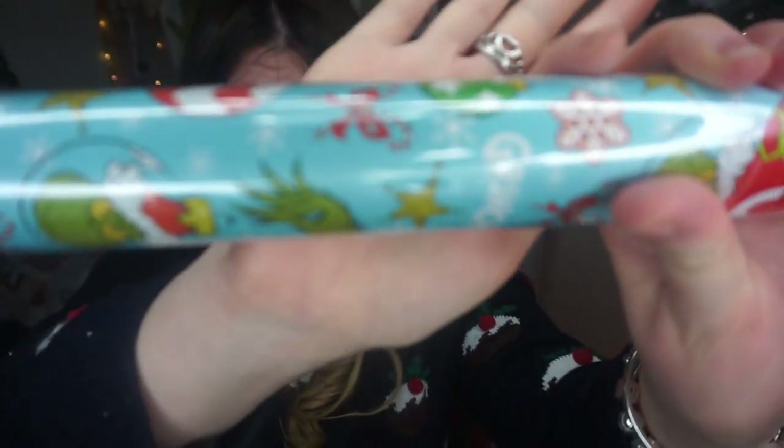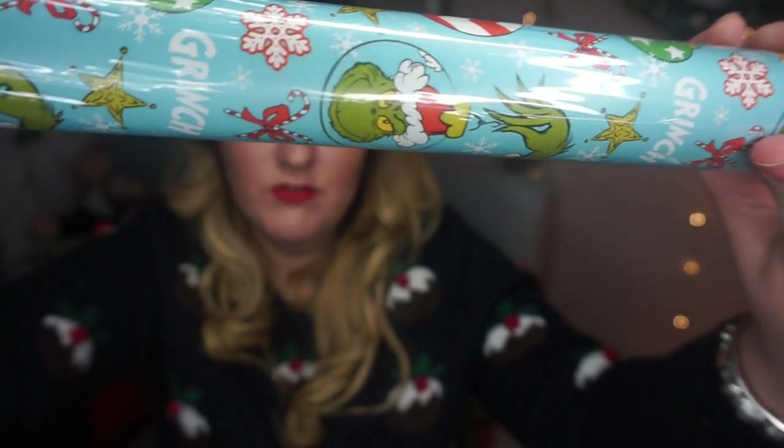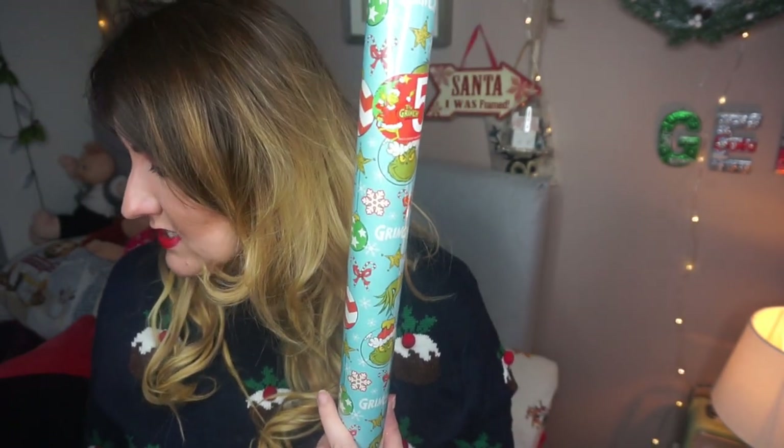I've got wrapping paper to show you though. I got this Grinch wrapping paper because I like the Grinch — I haven't seen the new movie yet but I love the original Grinch movie with Jim Carrey, that's one of my favourite Christmas films of all time. This one is blue and it's got the Grinch on it and the Grinch's little dog and things like that. You get five metres of that for £1.50, which is quite good. I bought two of those to make sure I had enough wrapping paper.